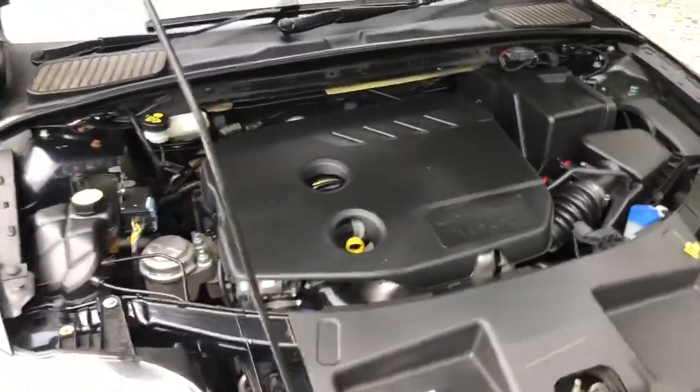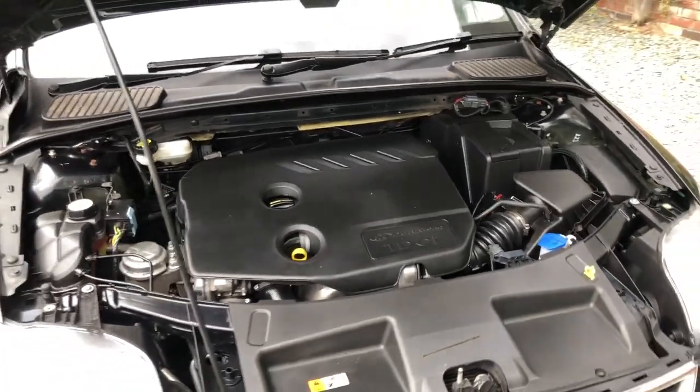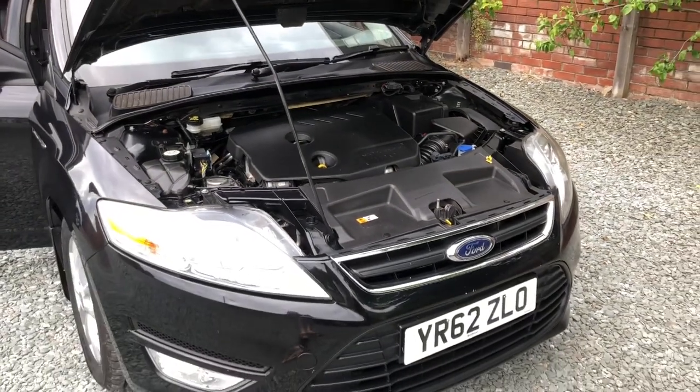Height-adjustable driver's seat. And a nice and clean engine bay. So there we have it. Hope you like what you see. If you do and you're interested, give me a call. Thanks for watching.